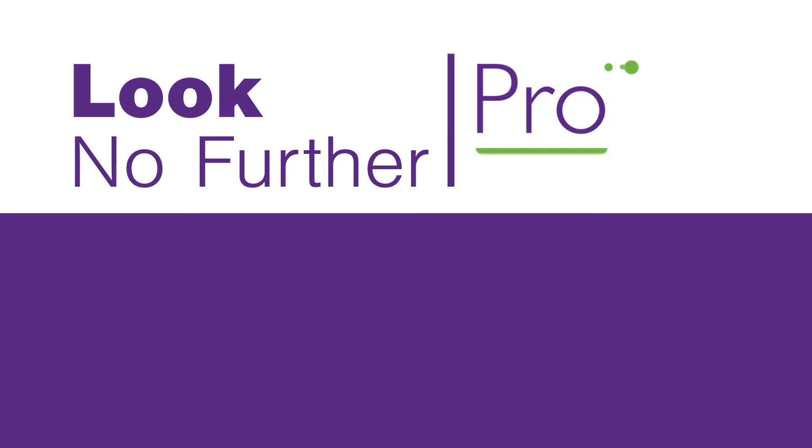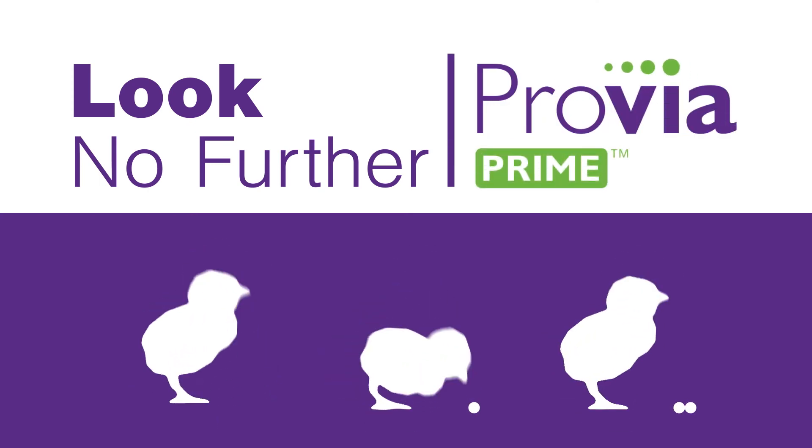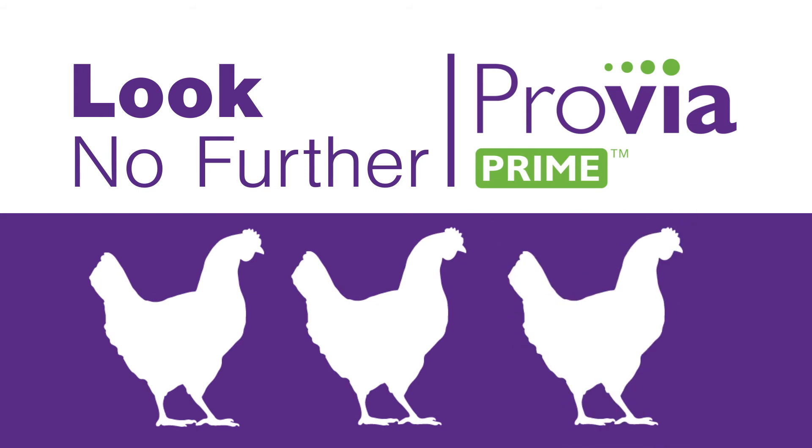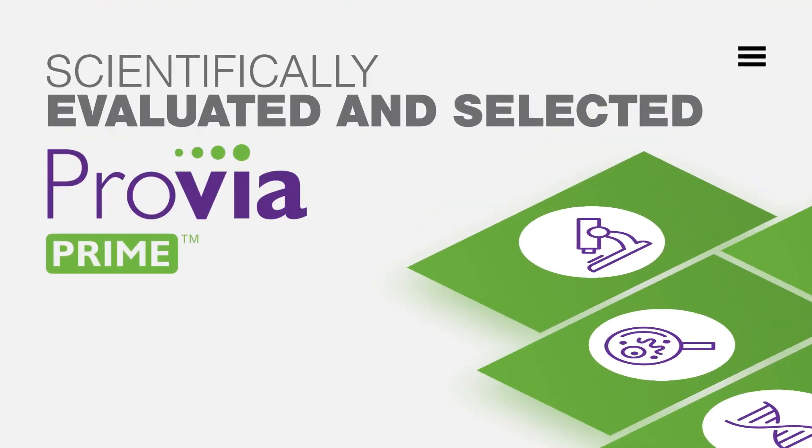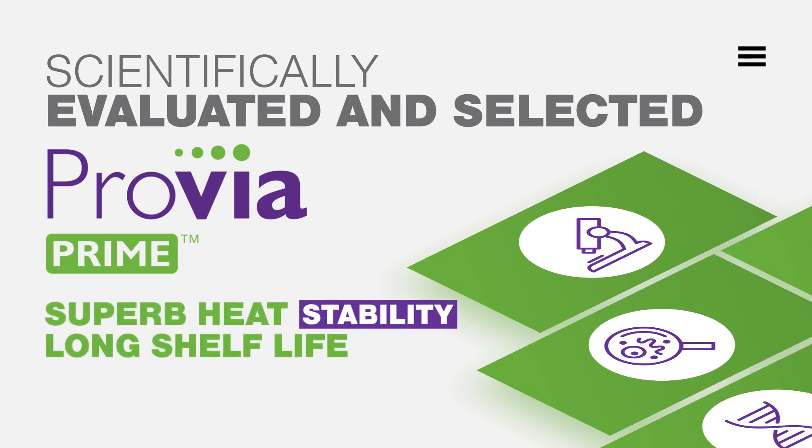When it comes to selecting a product to incorporate into a feeding program using conventional diets or even diets without any antibiotic growth promoters or coccidiostats, look no further than Provia Prime. Scientifically evaluated and selected by Fibro, years of research has shown Provia Prime offers superb heat stability and a long shelf life with no refrigeration requirement.